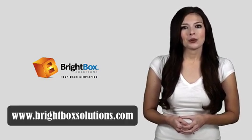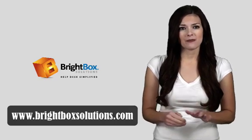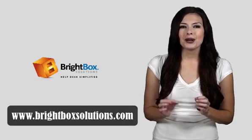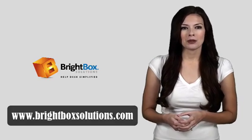There's no need to tell you how hard it is to get a new customer, but to lose a loyal customer is tragic. So you need to make sure your customer service experience is the very best it can be. And that's why we, at BrightBox Solutions, created HelpDesk Premier.